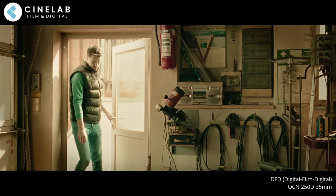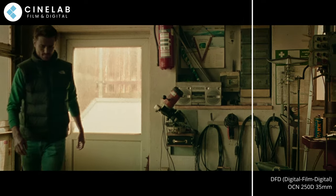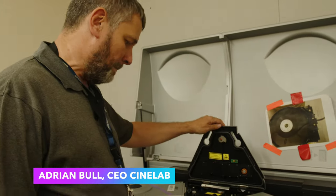I actually recommend you go check out their Vimeo links so you can see this video in as high resolution as possible. YouTube's not that friendly to the grain in the scans, but Vimeo's definitely a bit better. Links are all down below. Here's the CEO of CineLab, Adrian Bull, describing the full D2D process.